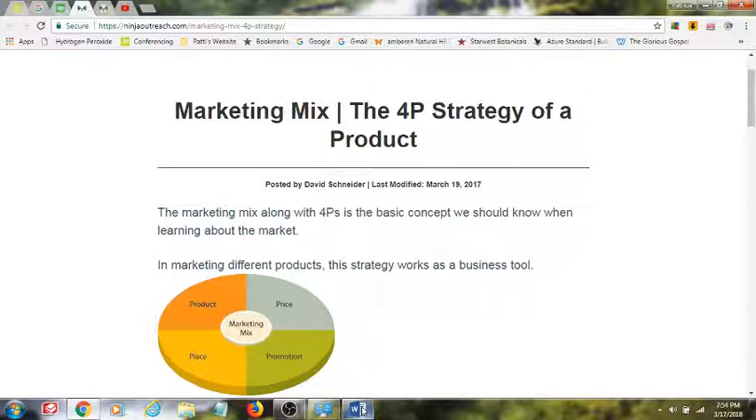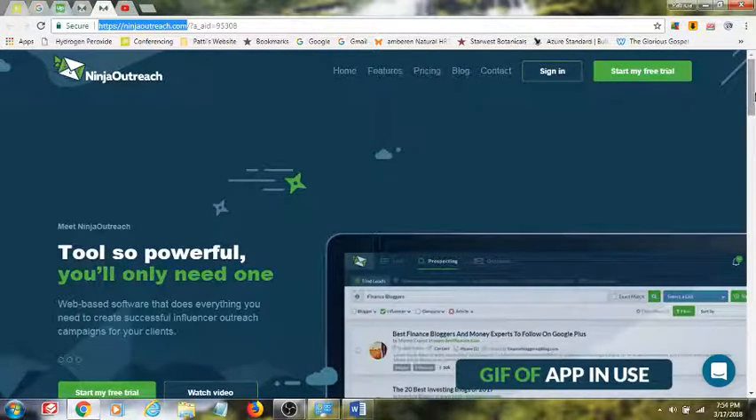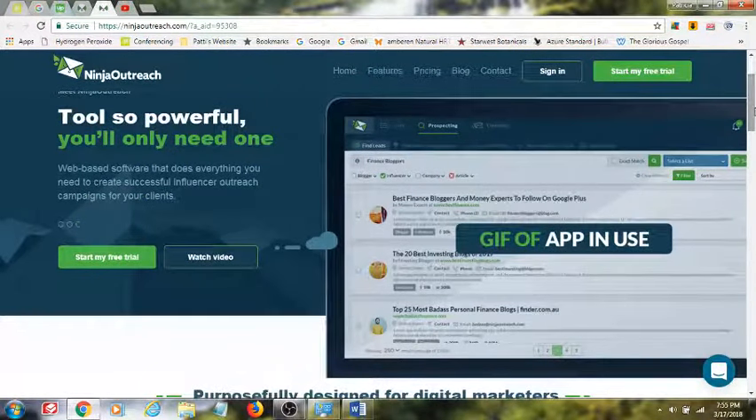Before I go, I wanted to let you know why I'm using Ninja Outreach for this. One of the hardest parts of building any blog is outreach or any promotion on-site at all. When I found Ninja Outreach, it was huge — it's an amazing tool.